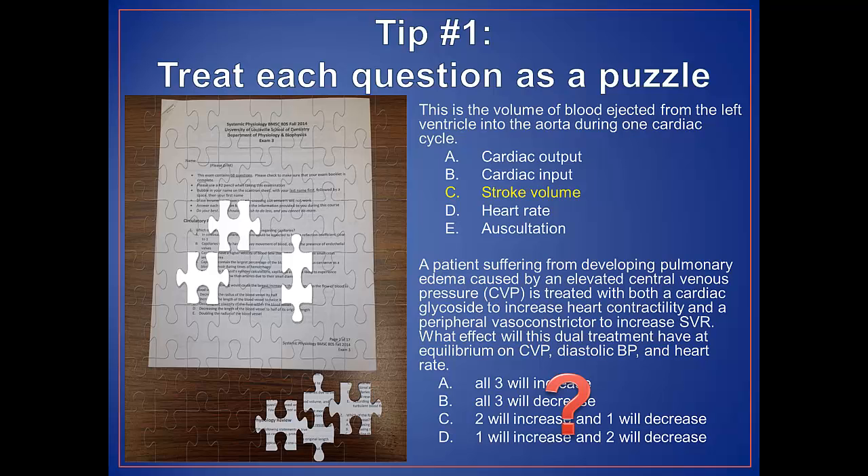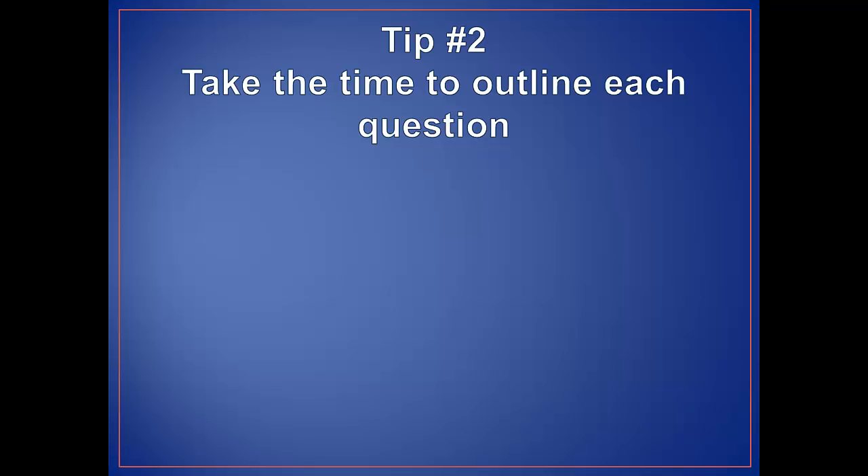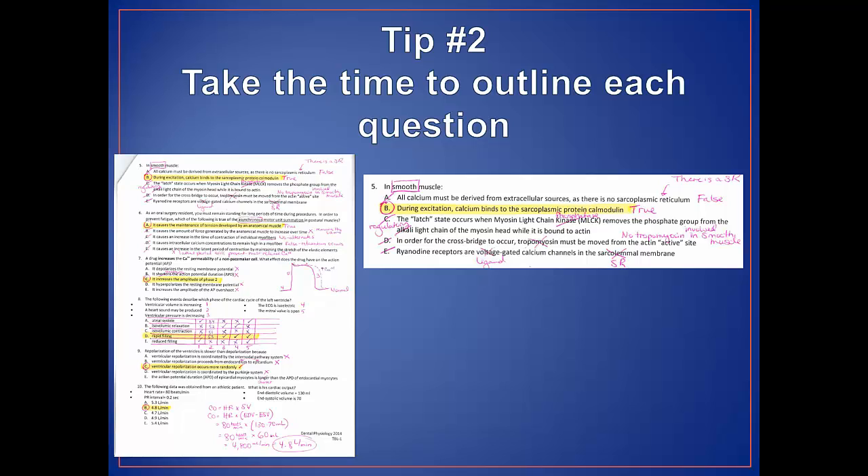This leads us to tip number two: take the time to outline each question. On my exams, you can always use colored pens, markers, or highlighters, but be sure to inquire with your individual professor first. If a negative term such as none, not, or never is used, be sure to circle or highlight that portion. Your test or scrap paper should have lots of writing on it by the end. Take the time to carefully draw any figures or flowcharts that could help you. While this may seem like you're wasting time, this methodical approach often saves time once you establish a rhythm to your test taking.